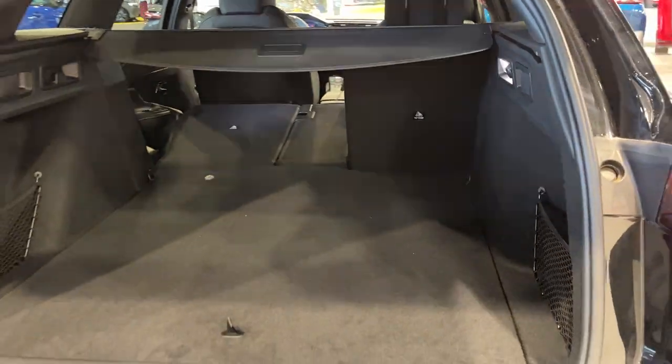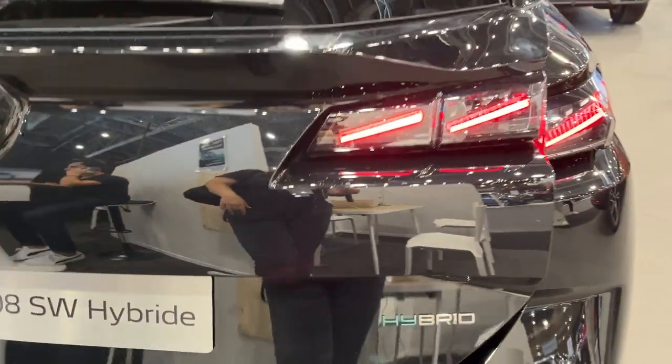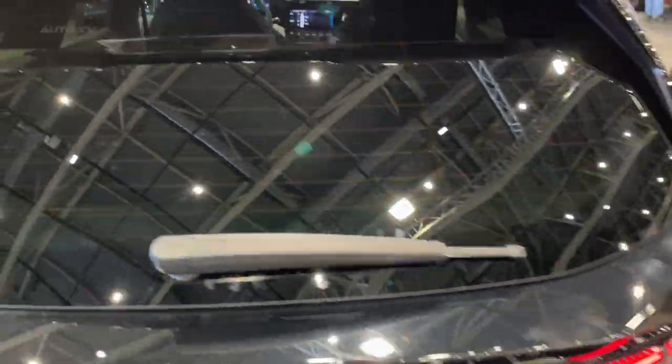Like other recent Peugeots, the 308 station wagon hybrid is characterized by sharp design but also showcases French understatement compared to some more flashy rivals.